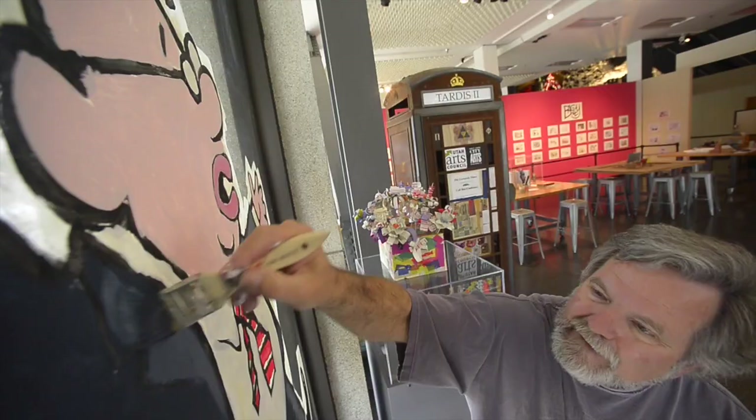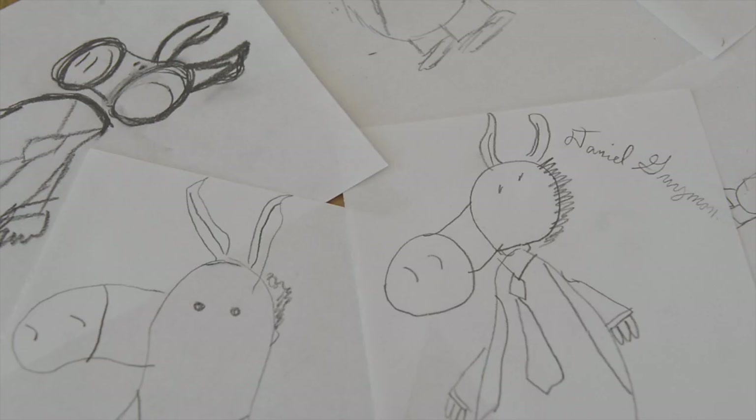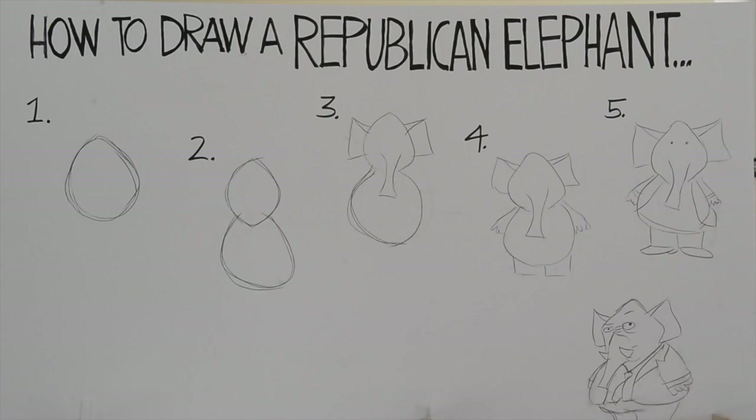I put something here that is kind of a how-to draw for kids. I'm showing them how to draw a Democratic donkey and a Republican elephant.